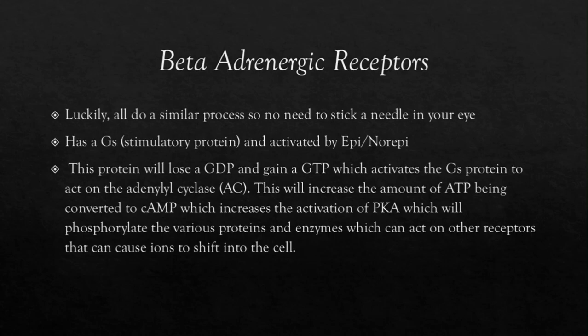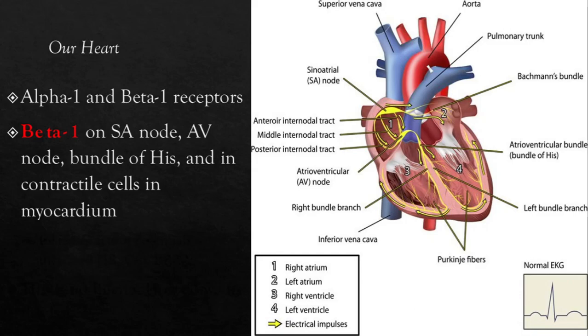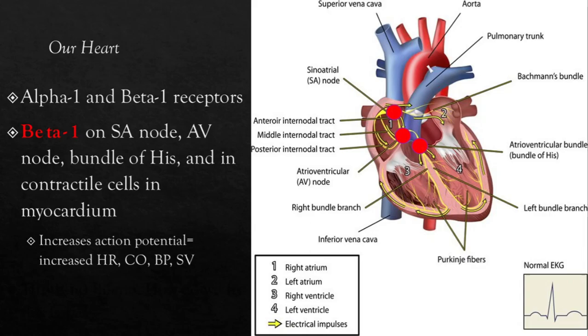So now that we have all the receptors figured out, let's get into how these affect the heart and why epinephrine is good and bad. In our heart, there are alpha-1 and beta-1 receptors. Beta-1 is located on the SA node, AV node, bundle of His, and in the actual contractile cells of the myocardium. When the beta-1 receptor is activated, it increases the action potential, causing an increase in heart rate, cardiac output, blood pressure, and stroke volume. Increasing the heart rate is not ideal in our sick heart patients as it increases the myocardial oxygen demand.